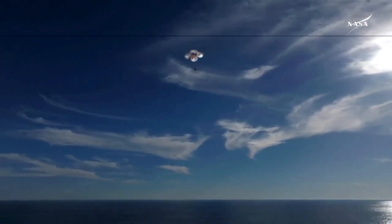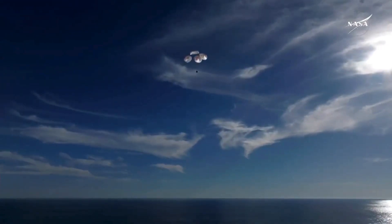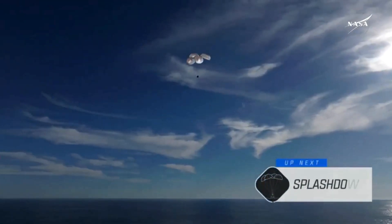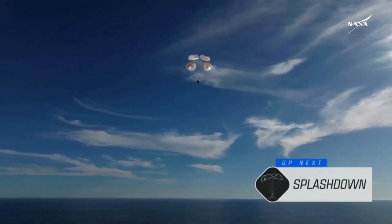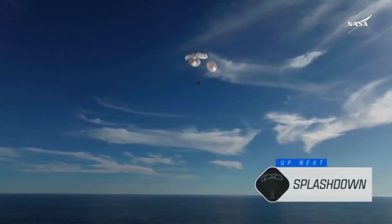This is a gorgeous bluebird day here that we have for the splashdown of Crew 9. It's incredible to think that the Dragon capsule just minutes ago was going over 17,000 miles per hour and now gently coasting to a soft splashdown.